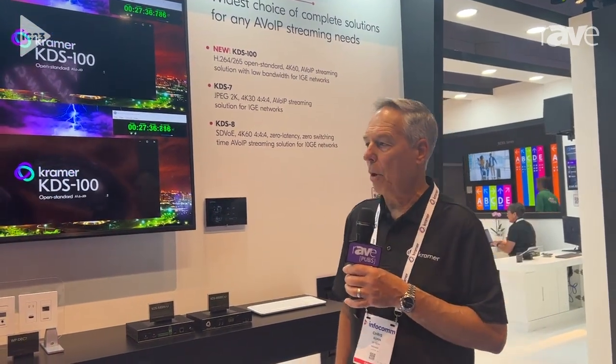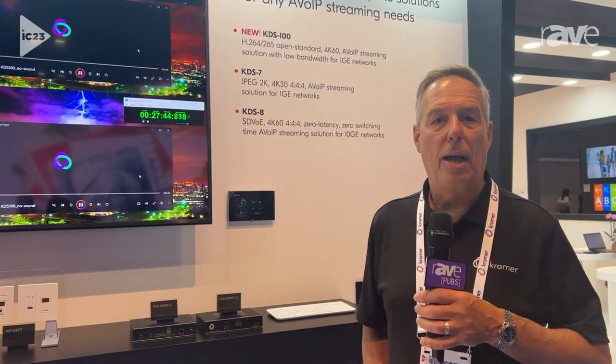I think it's a very unique product. We're also going to have a management system available very soon. It's pretty exciting for us here at Infocom 2023. I'm Chris Kopin, and you can find us at KramerAV.com.